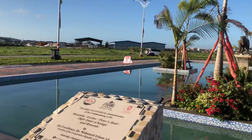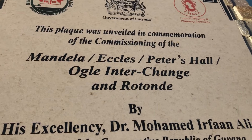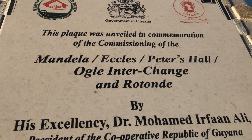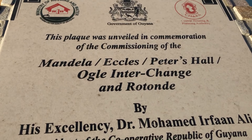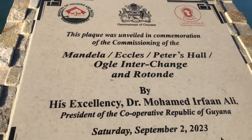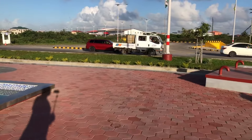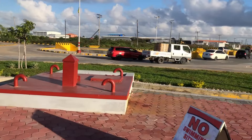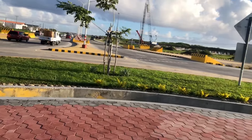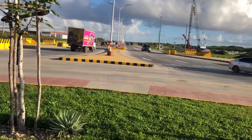This is the original plaque. Somebody said this is not an interchange — well, this is what it's called: the Mandela-Eccles-Peters Hall-Ogle Interchange and Rotonde. That's where the word interchange comes from — the word I'm using to describe this traffic circle. That's it guys, that's what's happening in this neck of the woods.